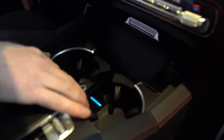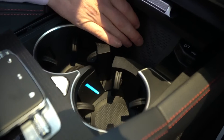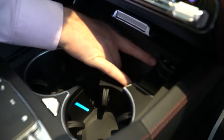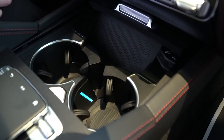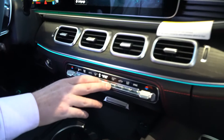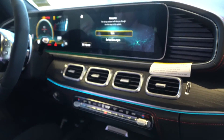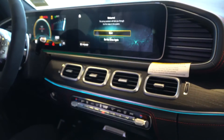We move further up — dual cup holders here. Just in front of that, we do have a wireless charging pad for your smart device. Apple CarPlay, Android Auto right there. It's a little dark in here so it may be hard to see, but I assure you it is there. We move up — dual zone climate control here. This blue light here is part of the 64 different color ambient lighting feature that this car has.